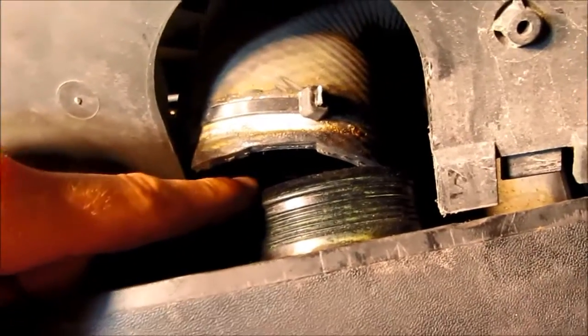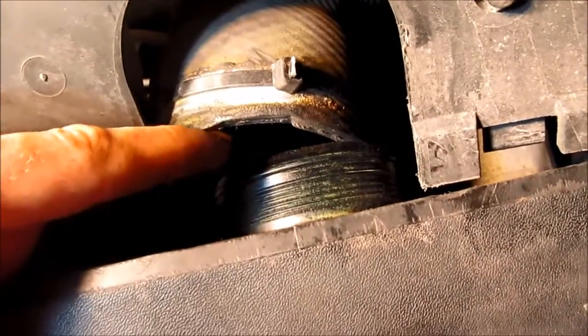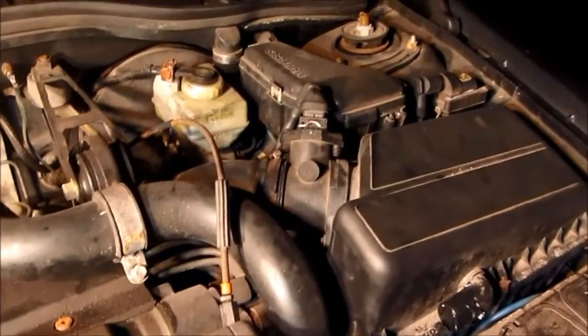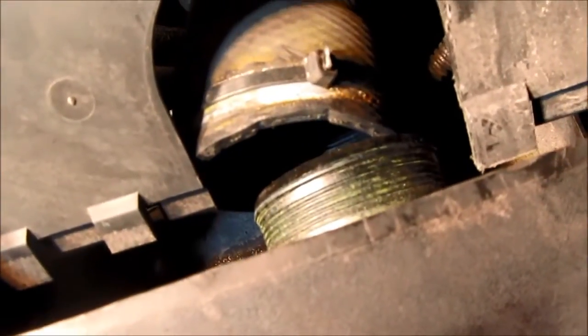The pressure from the turbo as my dad accelerated caused this hose to pop off. Since the engine is now sucking air directly through here, bypassing the airflow sensor and filter entirely, the ECU has no idea how much fuel to deliver, and the engine doesn't run properly.